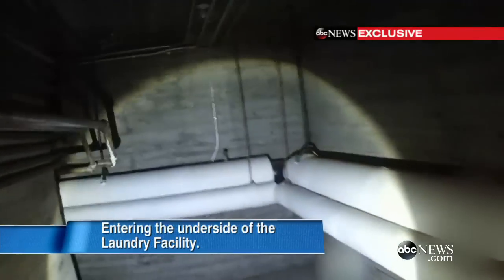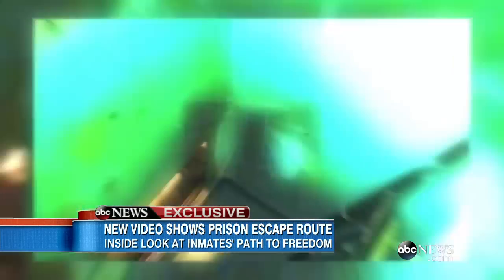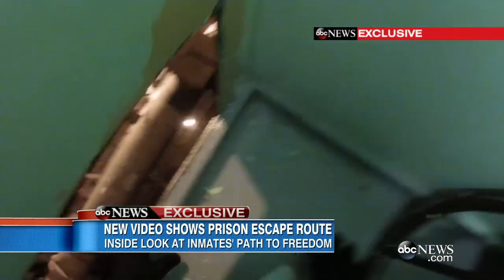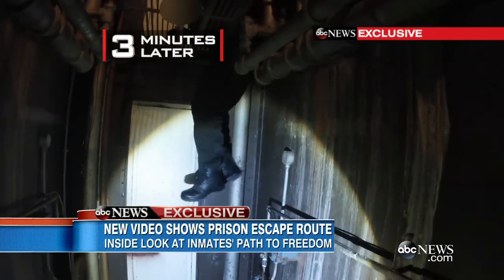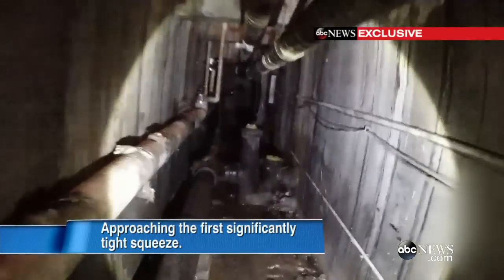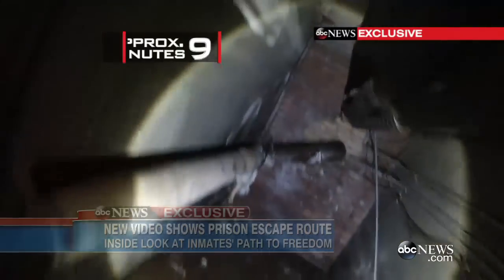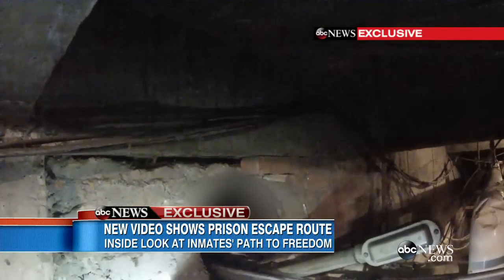Entering the underside of the laundry facility, the video shows two state investigators using a GoPro camera to reveal the convicts' path to freedom. The inmates first cut holes in the back of their cells, crawling through onto the catwalks behind. Three minutes later, shimmying down into the prison's underground tunnel system. Approaching the first significantly tight squeeze.